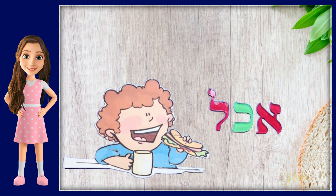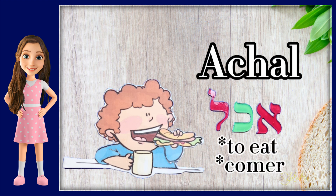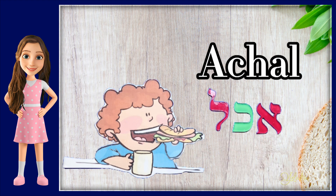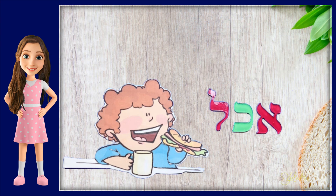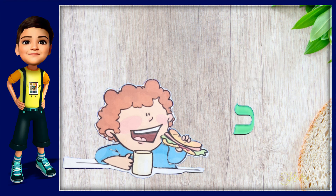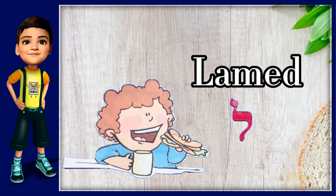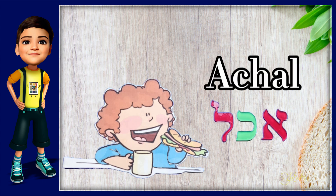The second word that you see is Akha, and it means to eat in Hebrew. Can you say Akha? Good job. This guy is hungry. We spell Akha with the following Hebrew letters: Aleph, Kaf, and Lamed. Akha.